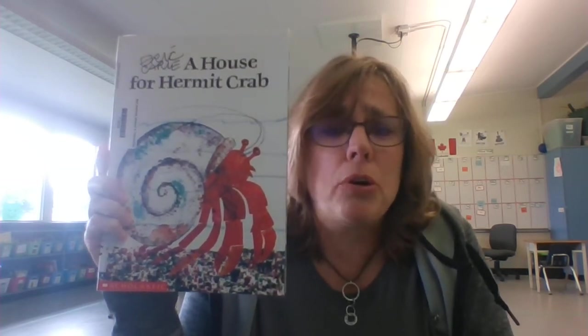A House for Hermit Crab is a book about change. It's about being worried and scared about trying something new, but also that when you try something new, it turns out to be not so bad as you might have imagined. It actually sometimes turns out to be pretty awesome. Sometimes you have to go through many changes, especially when you're little and you're getting to be grown-ups. While we read this book, think about ways that you might be changing, or things that you may have worried about but then turned out pretty awesome in the end.